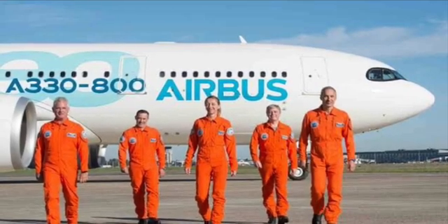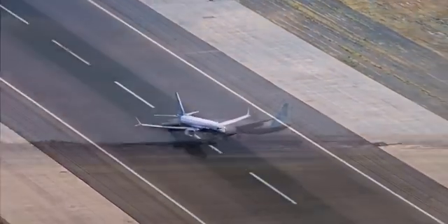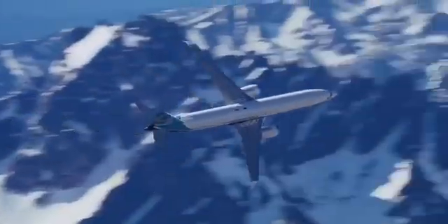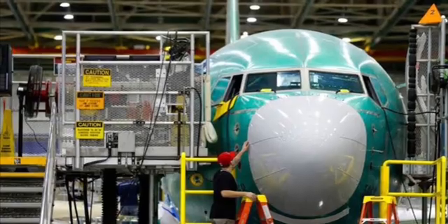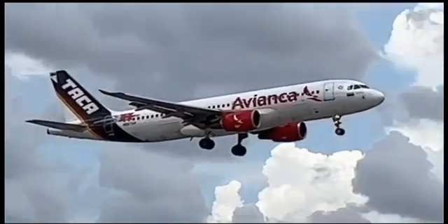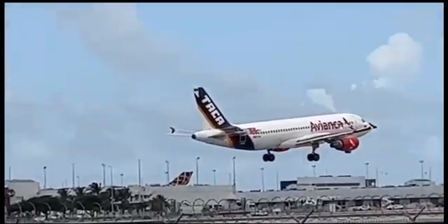Test pilots conduct a series of manoeuvres to evaluate everything from takeoff to landing, ensuring the aircraft performs flawlessly in all conditions. With certification in hand, our aircraft is ready for its debut in the commercial aviation market. Airlines evaluate factors like fuel efficiency, passenger capacity and operational cost before making their final decisions.